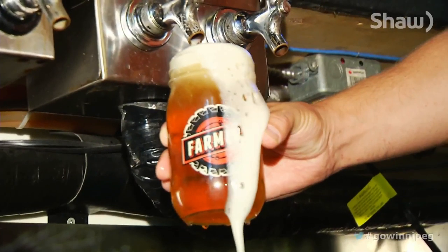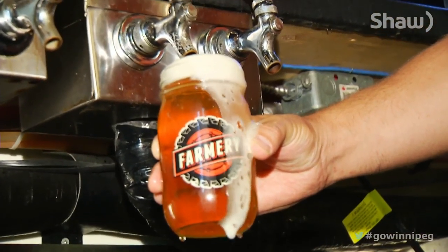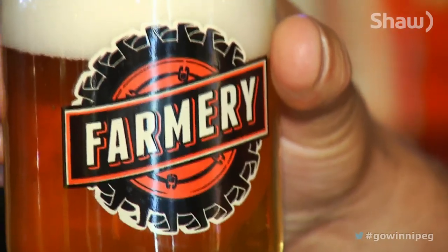Their Farmery Premium Lager is now on tap, even though a lager is not a typical place to start as a brewery. I think it was a very relatable product so that we could, first of all, get the consumer to relate to our brand. And later on, we're going to be experimenting with some of those ales and stouts.